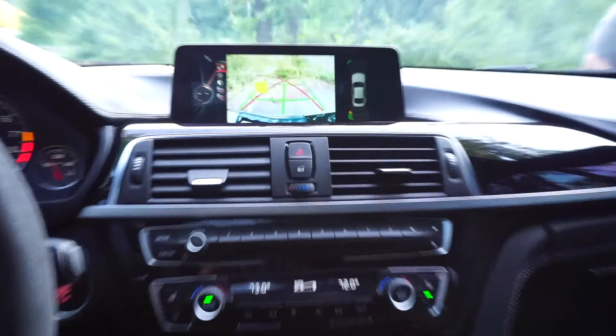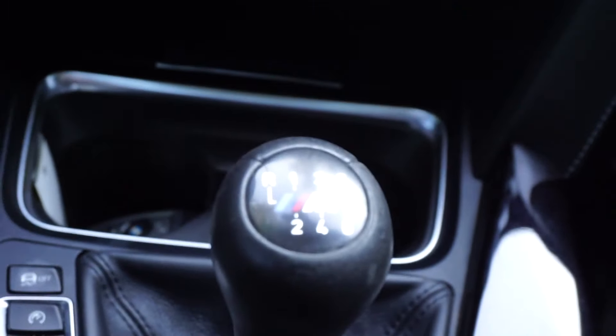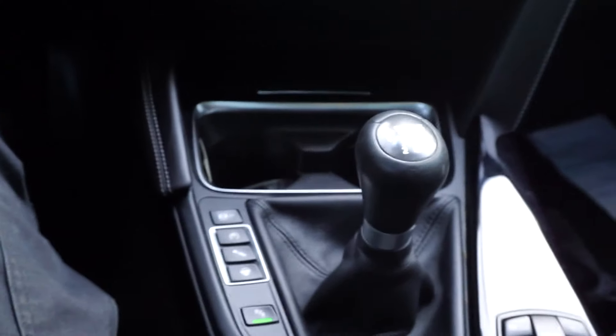You've got your normal BMW infotainment center. It doesn't have Apple CarPlay or anything like that, but it is a six-speed manual — which is pretty cool. Not a lot of manuals around these days, so glad to see one in here.